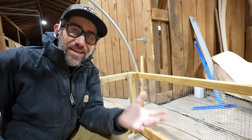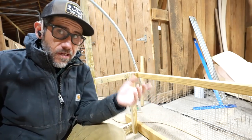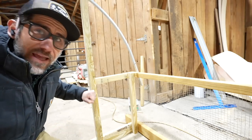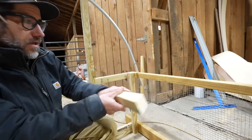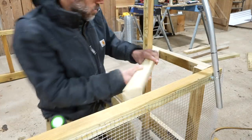Because we move pigs in a coop like this and sometimes leave it as a shelter, I notice that on the entryway they'll rub up against the sides to scratch themselves. So I'm going to add a diagonal brace right here just to give the entryway some more support.